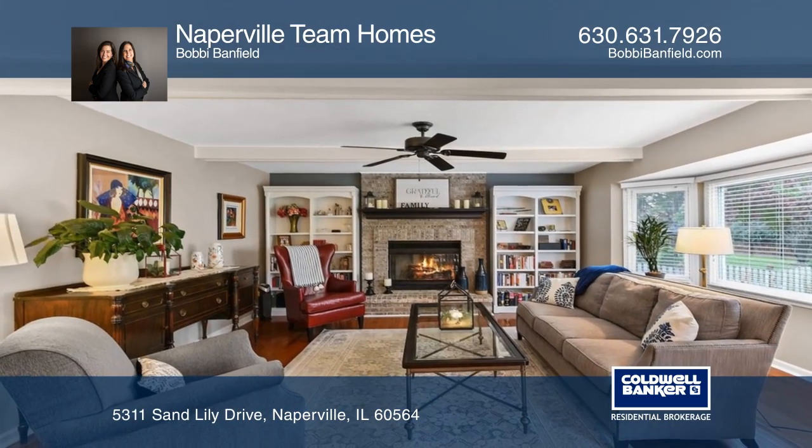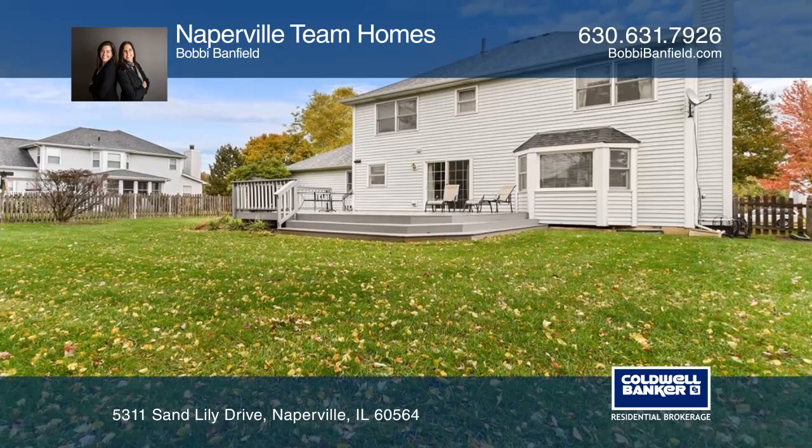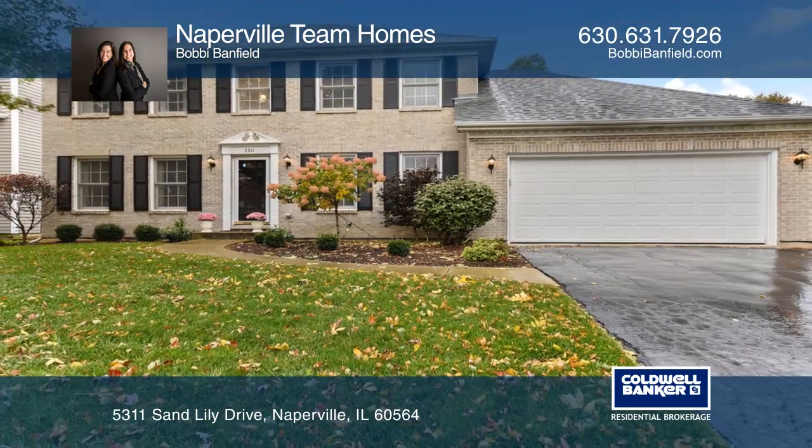The family room features a brick fireplace and the bright large bay window overlooking the spacious backyard. Hear all the details when you tour with the Naperville Team Homes.